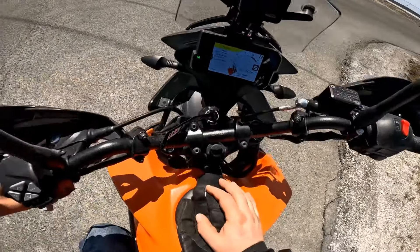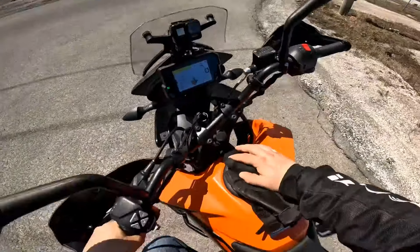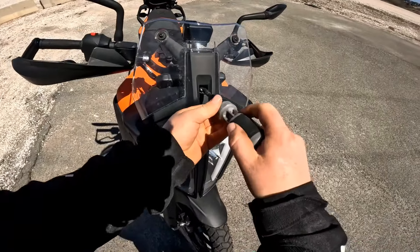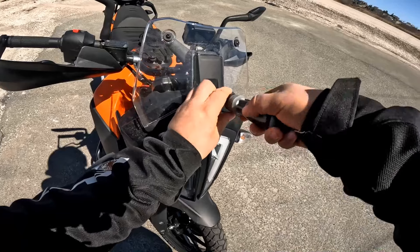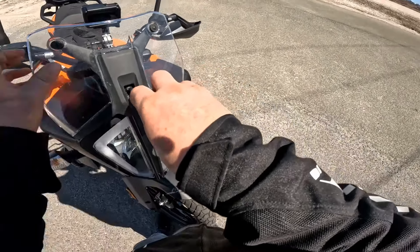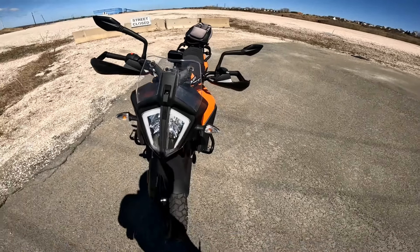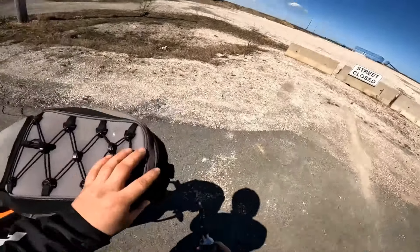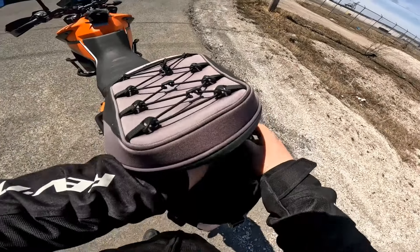I'm gonna make a video about the windscreen — or windshield, whatever you want to call it. I'm gonna do a test on the lowest setting, that's the lowest the windscreen can go. We're gonna do a little test; hopefully I don't break my phone doing this.